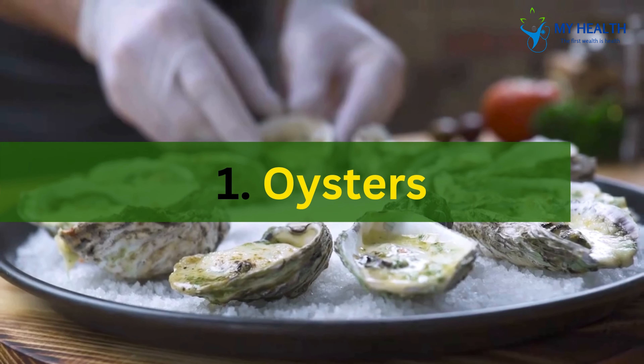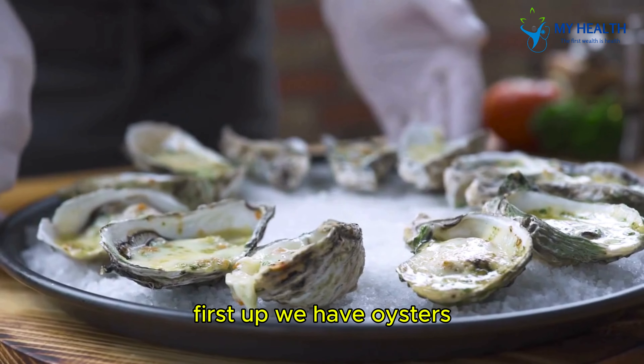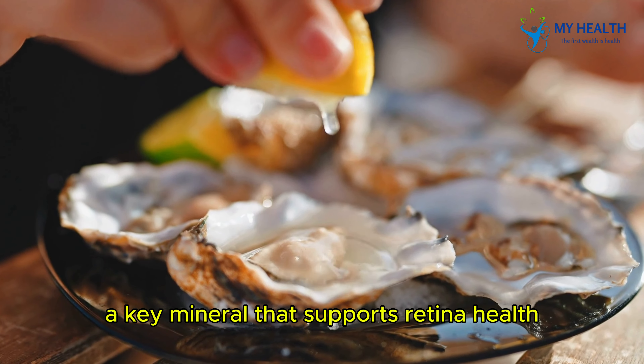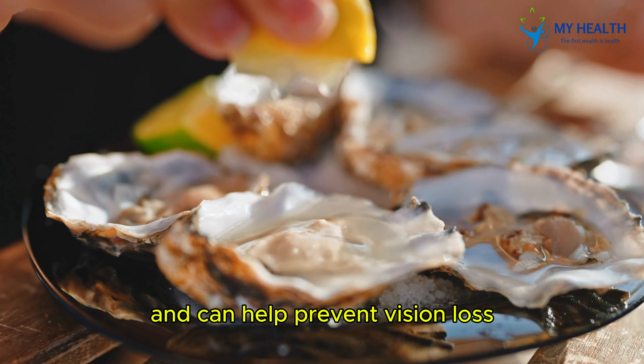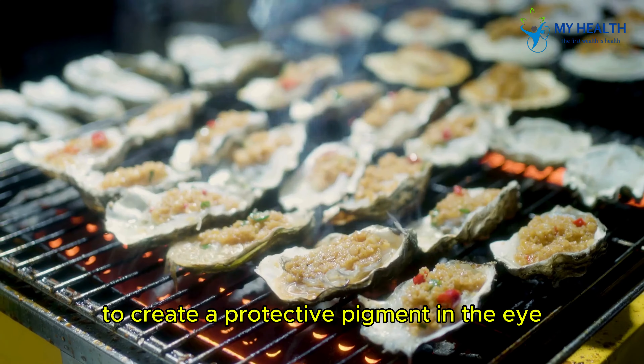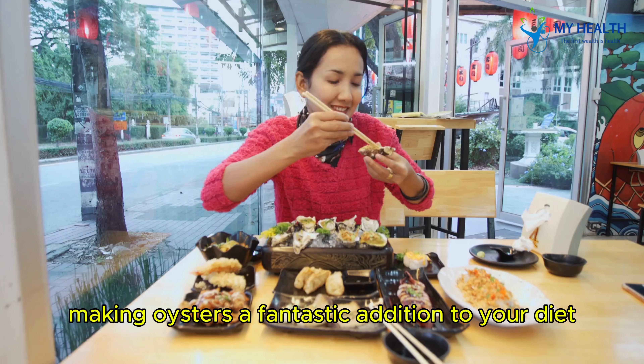1. Oysters. First up, we have oysters. These shellfish are loaded with zinc, a key mineral that supports retina health and can help prevent vision loss. Zinc works hand-in-hand with vitamin A to create a protective pigment in the eye, making oysters a fantastic addition to your diet.